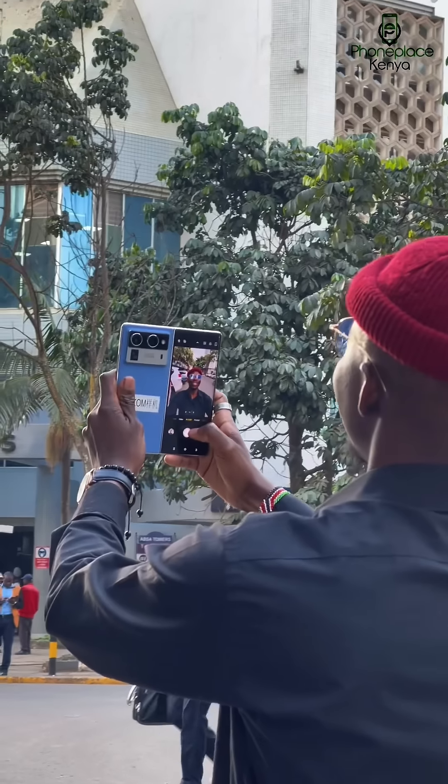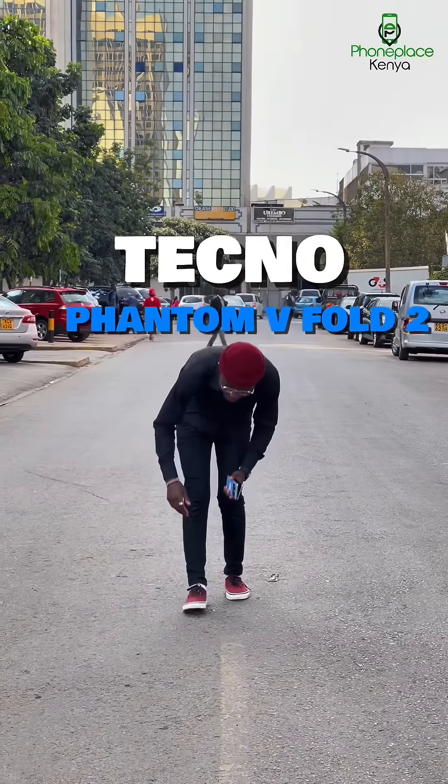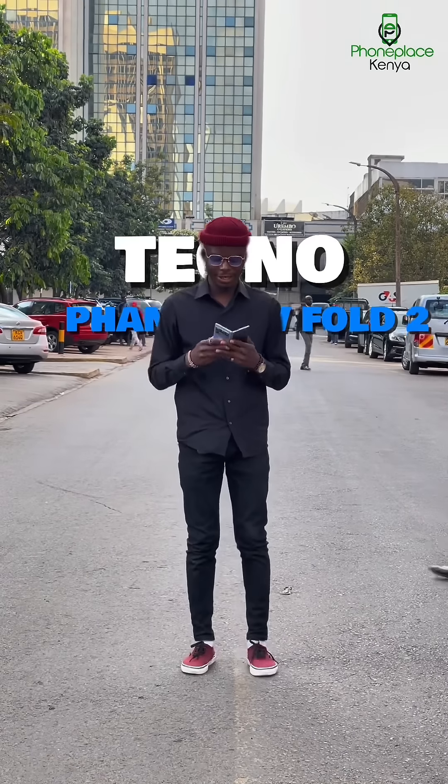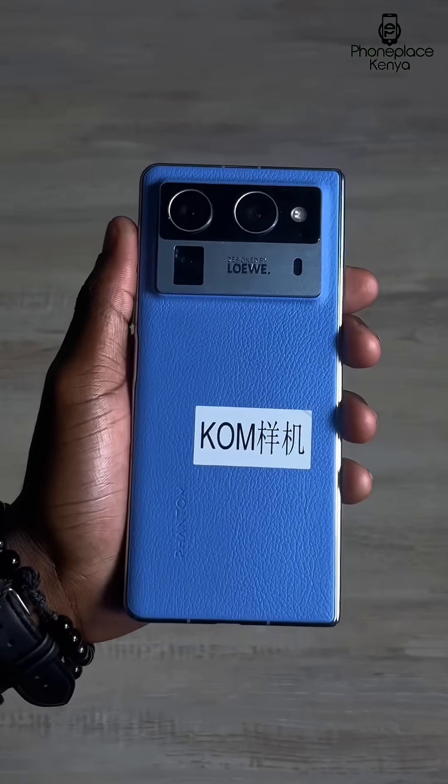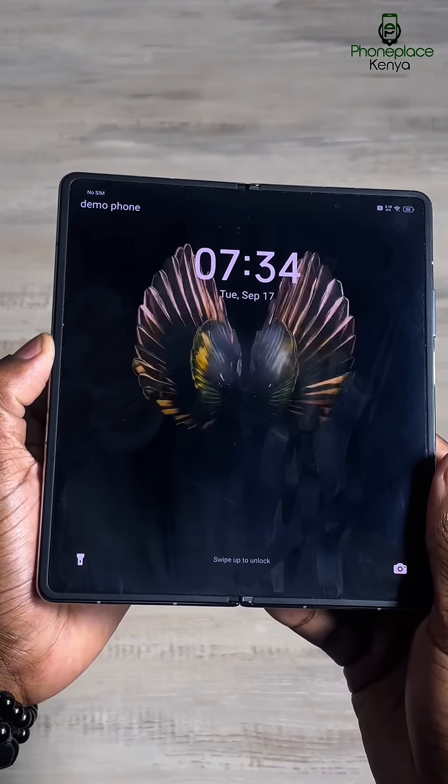A hot new bombshell just entered the villa this week. Let me introduce you to the all-new AI-integrated Tecno Phantom V Fold 2.